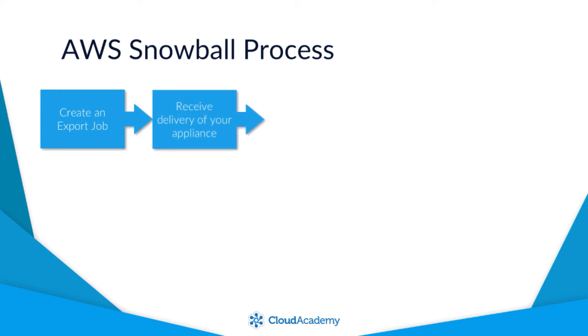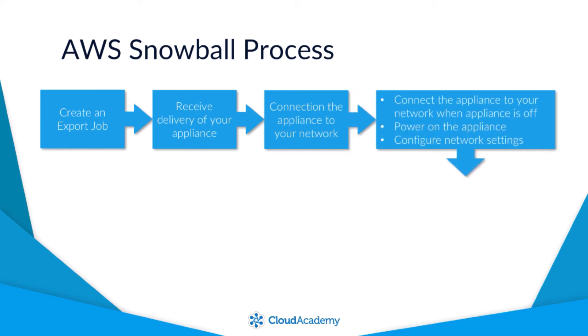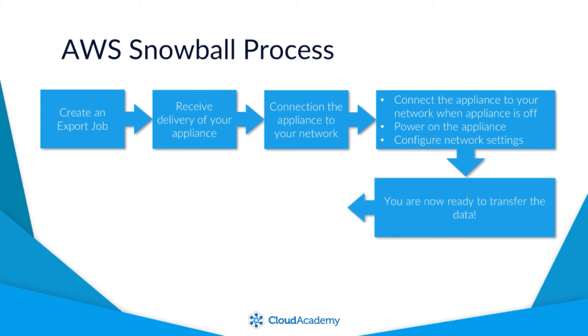You will then receive delivery of your Snowball appliance and can connect it to your local corporate network. First, use the ports to connect the appliance to your network while it's powered off. Next, power on the device and the e-ink display will let you know it's ready. You can then configure the network settings of the device, such as the IP address, to enable communications.